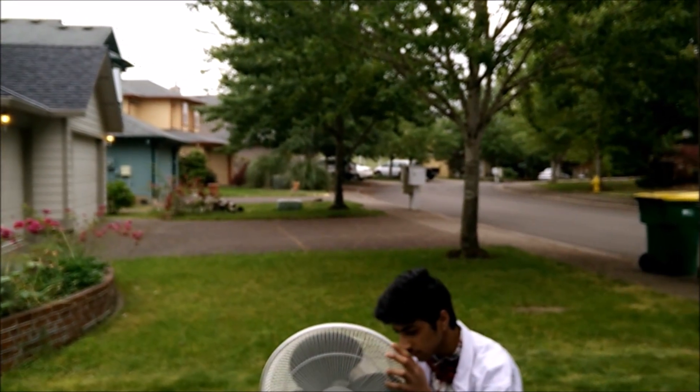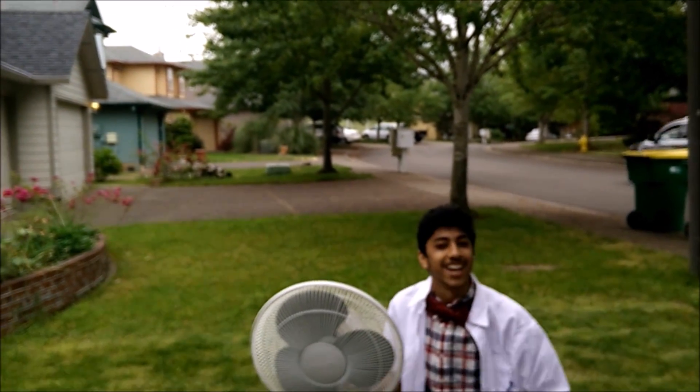Jay, the show has started! Oh, hi. I didn't see you there.